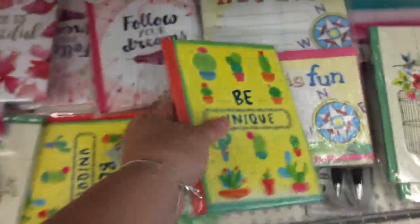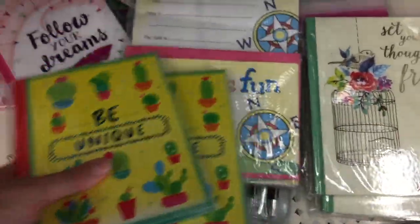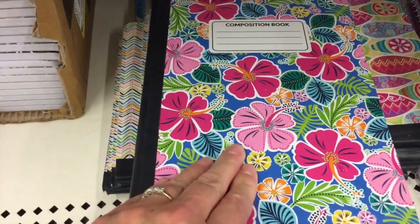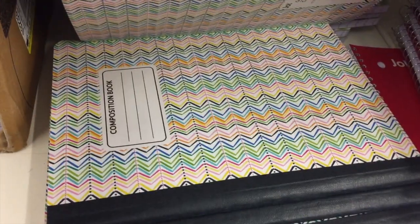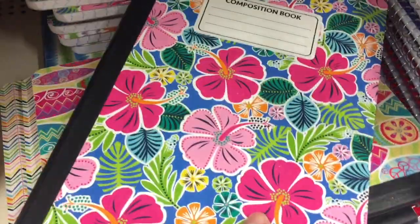It looks like these are finally here — you guys know I love this one so much. I think this one is really cute too. Let's look down at these little notebooks. Oh, this matches the gift bag, the plates, and the napkins — I think this one is really cute. And then we have stripes, more stripes — yeah, these are really pretty. This aisle seems very stocked up today.